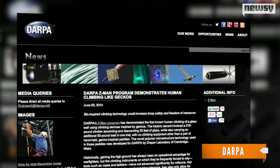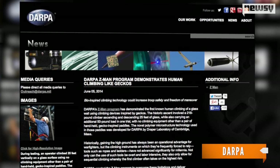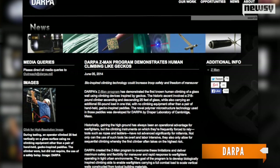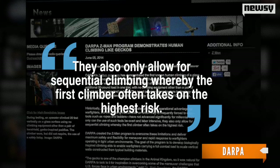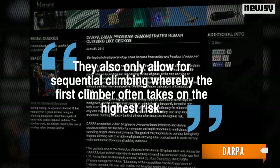DARPA points out the development could be huge for soldiers who ideally try for the high ground whenever they can get it, but warfare is rarely ideal, and ropes and ladders haven't developed much in thousands of years. They also only allow for sequential climbing, whereby the first climber often takes the highest risk.